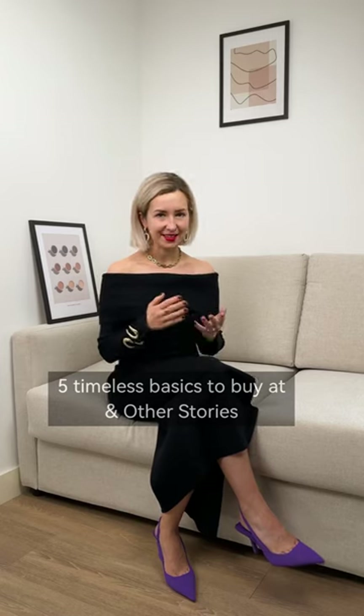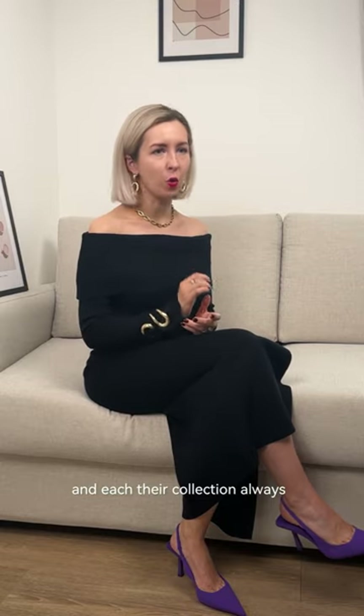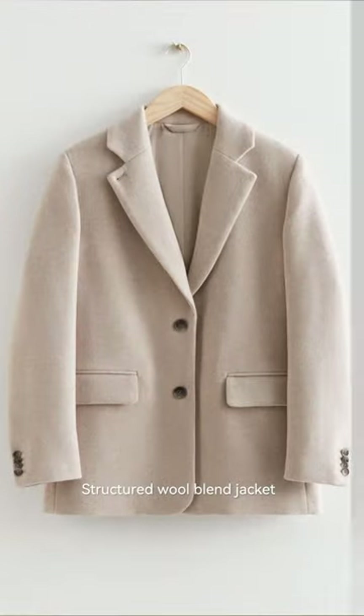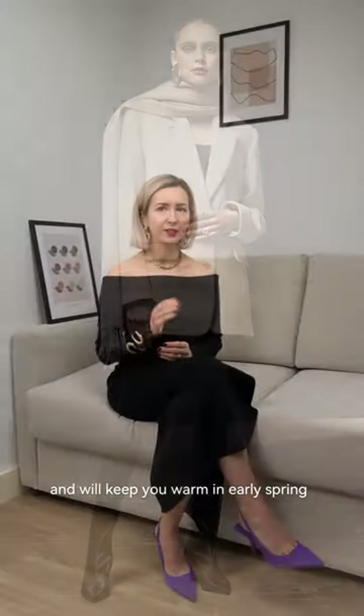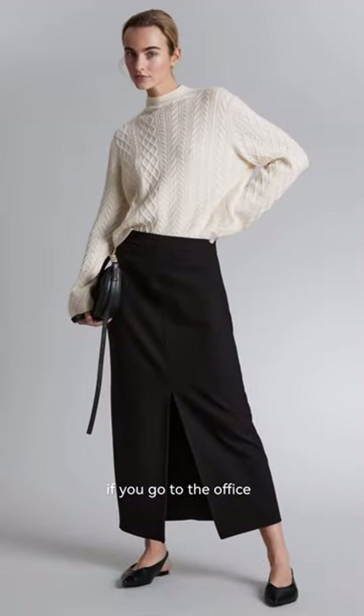Five timeless basics to buy at Another Stories — it's one of my favorite brands. Their collection always includes very good basics that could be worn for many many seasons to come. A structured wool blend jacket will be a good addition to the wardrobe and will keep you warm in early spring.